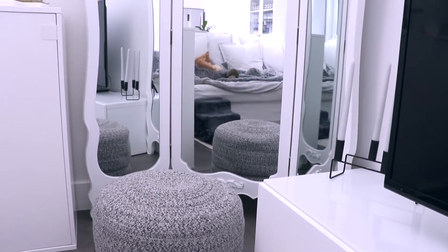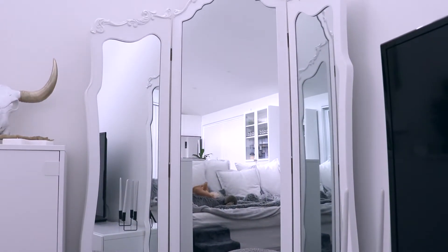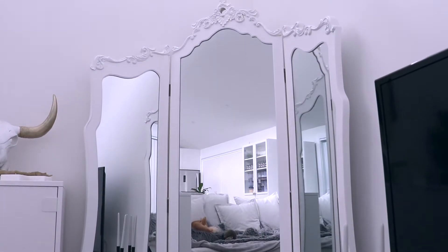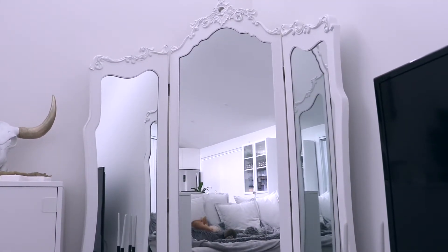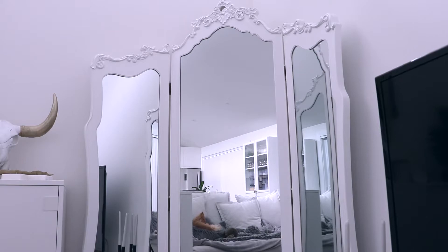Over in this corner I have this grey knitted footstool and behind that I have this beautiful trifold mirror. Unfortunately it didn't fit in the bedroom in this house and I couldn't bear to part with it, so I had to make it fit in the living room — which I'm glad I did because I think it definitely suits the overall style of this room and it actually opens the room up a little bit more as well.